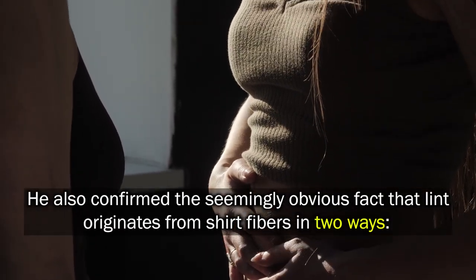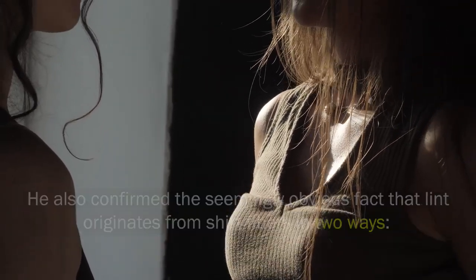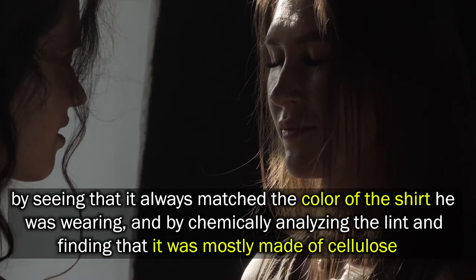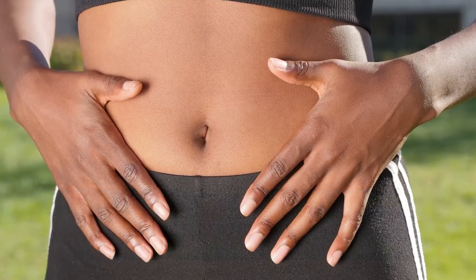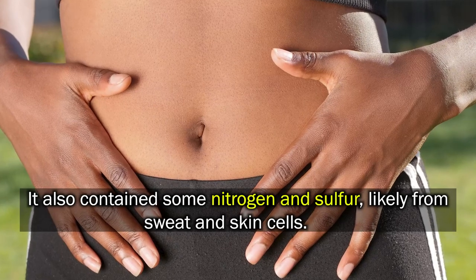He also confirmed the seemingly obvious fact that lint originates from shirt fibers in two ways: by seeing that it always matched the color of the shirt he was wearing, and by chemically analyzing the lint and finding that it was mostly made of cellulose. It also contains some nitrogen and sulfur, likely from sweat and skin cells.